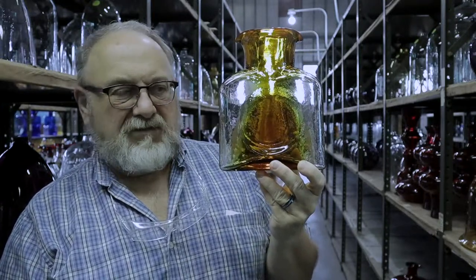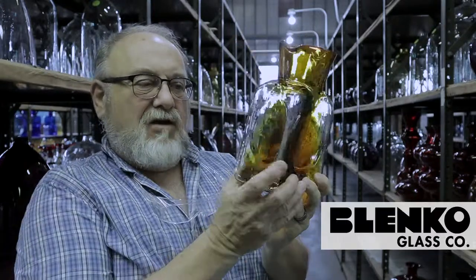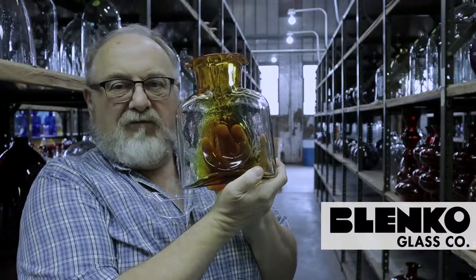Standard bottle only at this time — no minis, no optics, just as you see it. Gold Rush is a special color for 2019, available for a limited time.